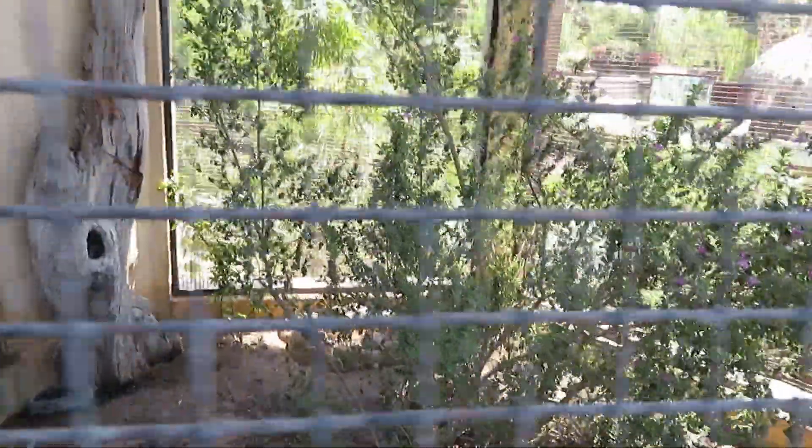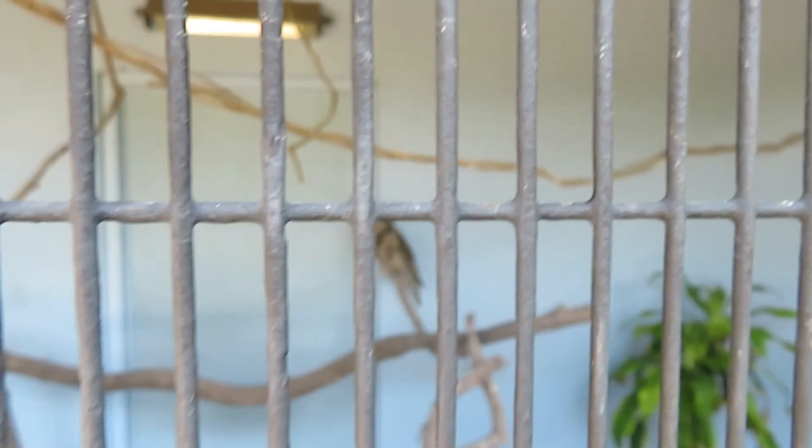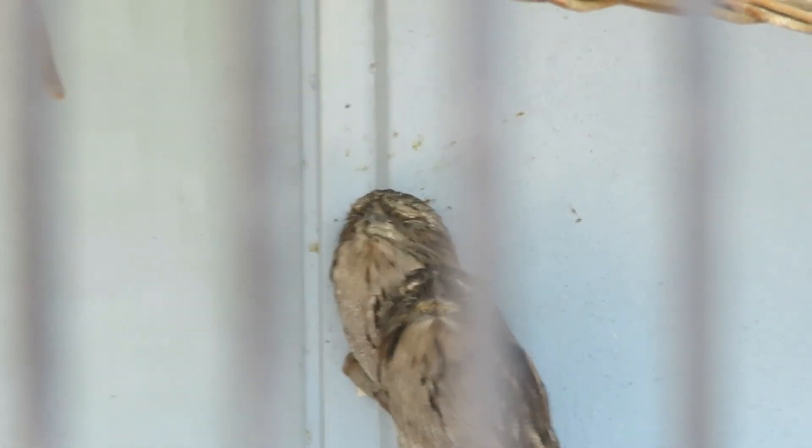I guess it's probably inside at the moment. Wait — I take that back. The tawny frogmouth is right here in the second habitat. Very nice.